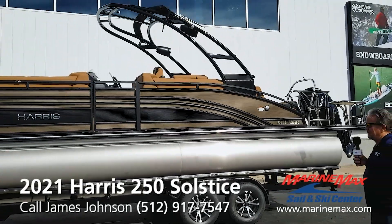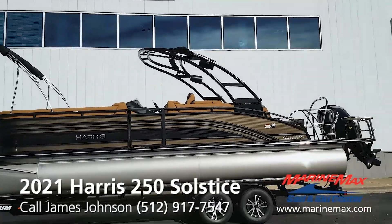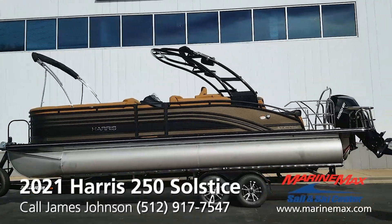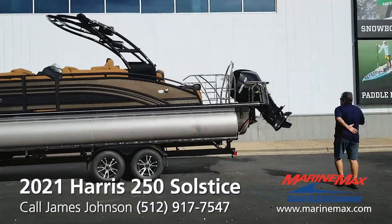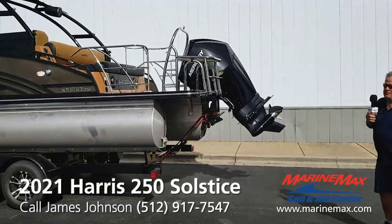This boat is a little over 26 feet long with an eight-and-a-half foot beam. She's powered with a Mercury four-stroke V8 300 horsepower engine with digital shift and throttle.